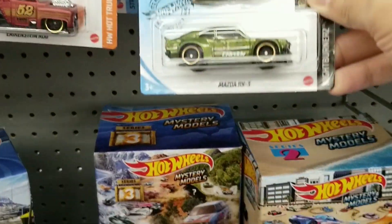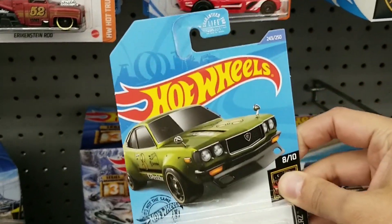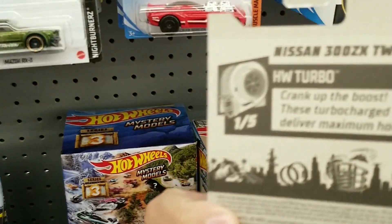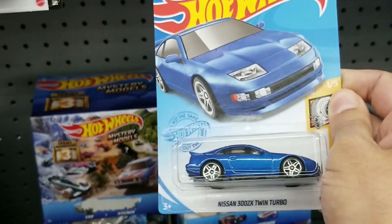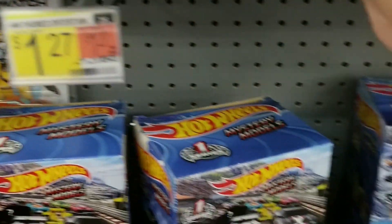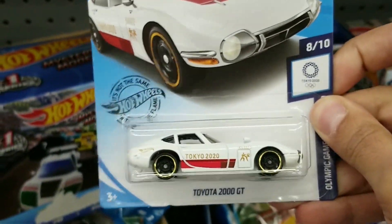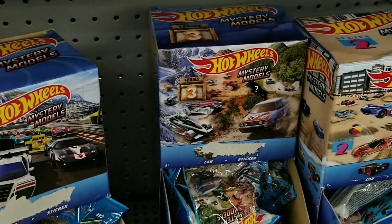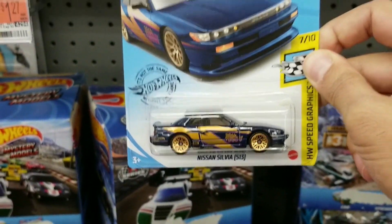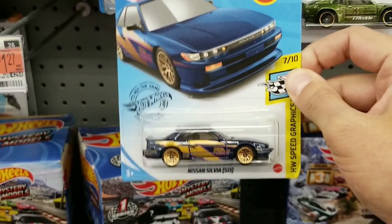On the main lines we do see the Mazda RX-3, not bad. Then they had the Nissan 300ZX Twin Turbo in blue, and it's nice to see Q-Case finally in my area — so I did get this one. They did have the Toyota 2000GT. Also they had the Nissan Silvia, very cool, so I got this one as well.